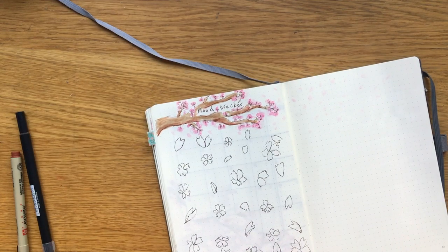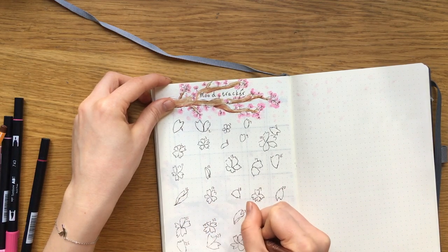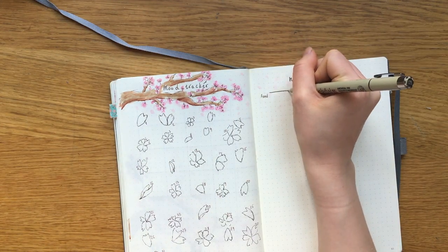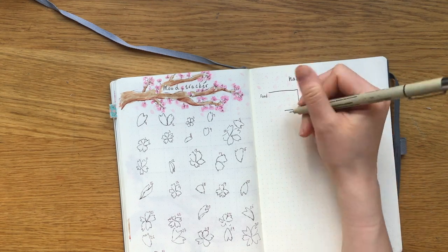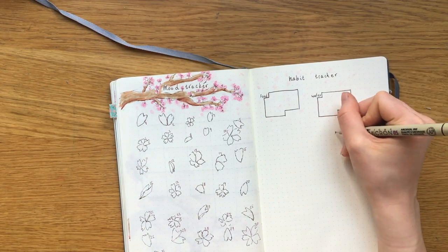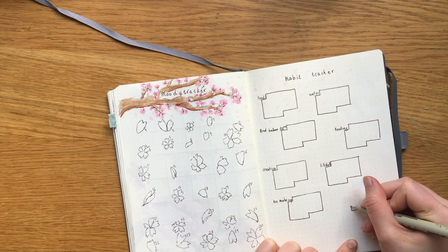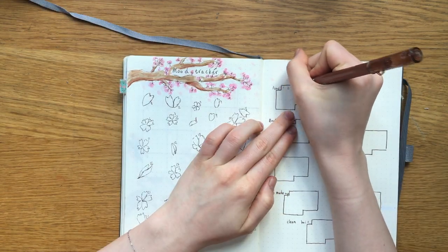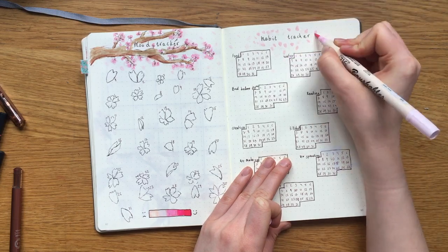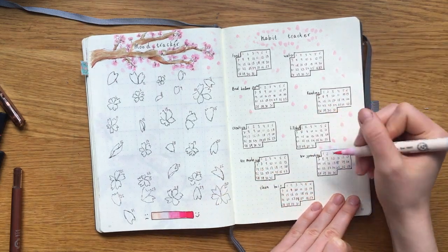I'm sorry it's kind of out of frame but you'll be able to see it later. As for my habit tracker, I am also trying something new — I'm making a little calendar for each habit that I want to track to make it easier to really see how I have been doing in that habit for the month. It takes up a lot of space but we'll see how it works out. I added some petals around the tracker and made it look like they had fallen from the mood tracker, and I think it kind of brought the two pages together in a really nice way.